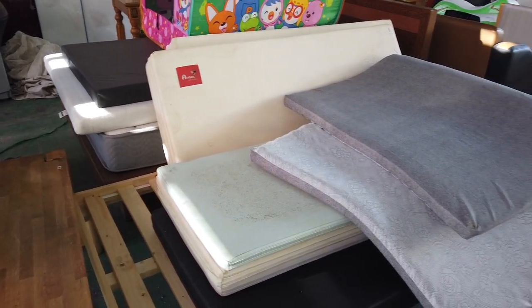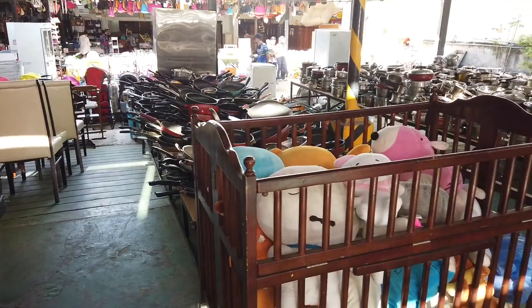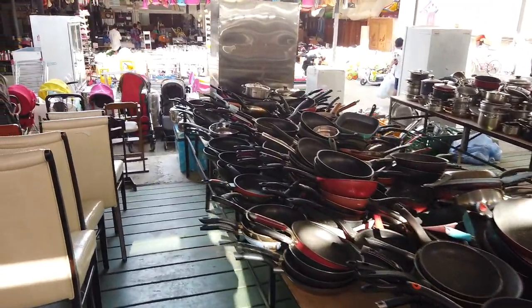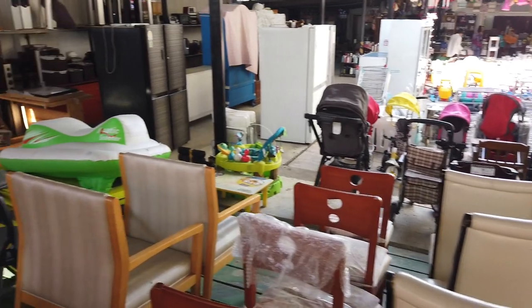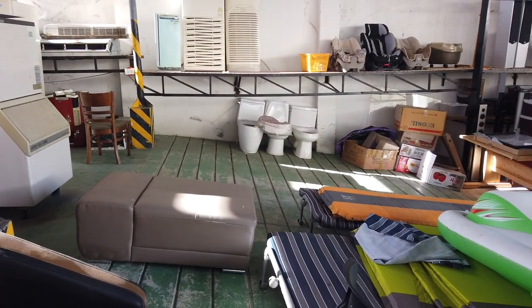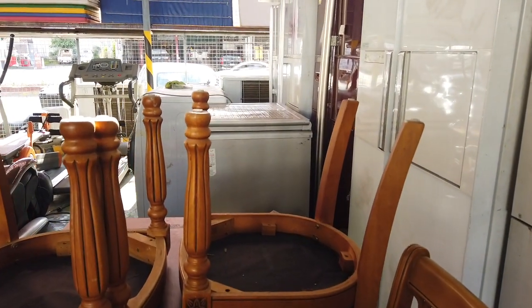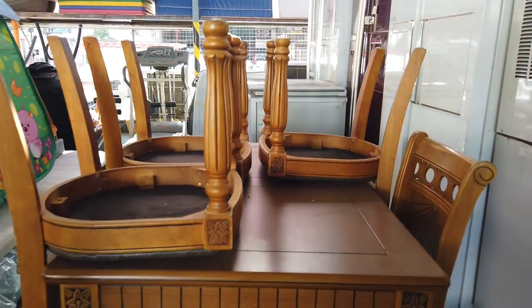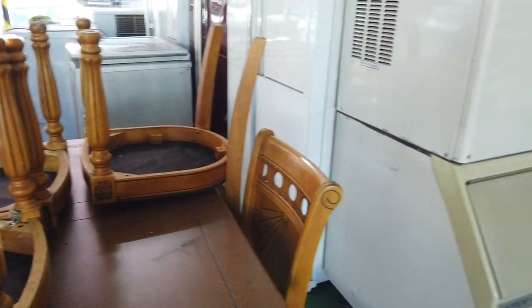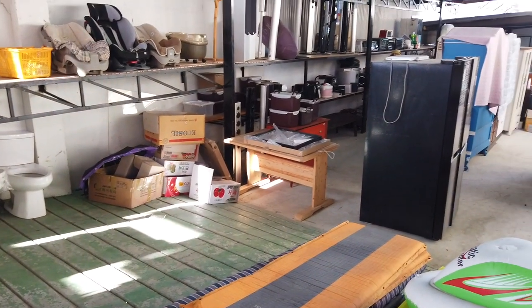Then you have all sorts of different chairs. There's even a crib here, and you can also buy stuffed toys. They even have toilets. Here's a dining table with four chairs at 25,000 pesos — quite dear, but I think it's because of the wood. Like I said, your negotiation skill is what's needed when you buy in places like this.